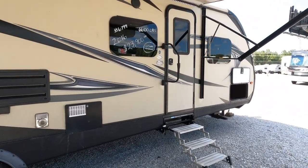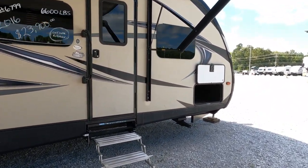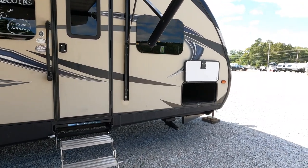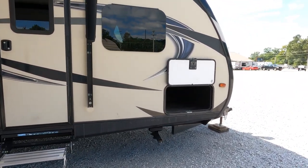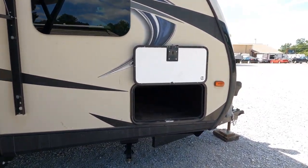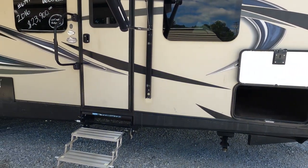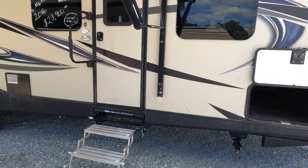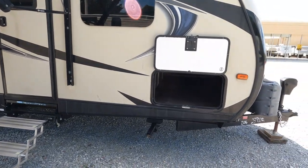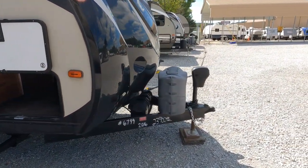This unit does have the optional thermal package, which has some pretty nice features: enclosed underbelly, the bigger 30,000 BTU furnace, and radiant heat. So it's a ducted furnace and a heated floor. That heated floor keeps all your tanks and plumbing from freezing, and if you walk barefoot in the wintertime in your camper, it gives you a nice warm floor to walk on.